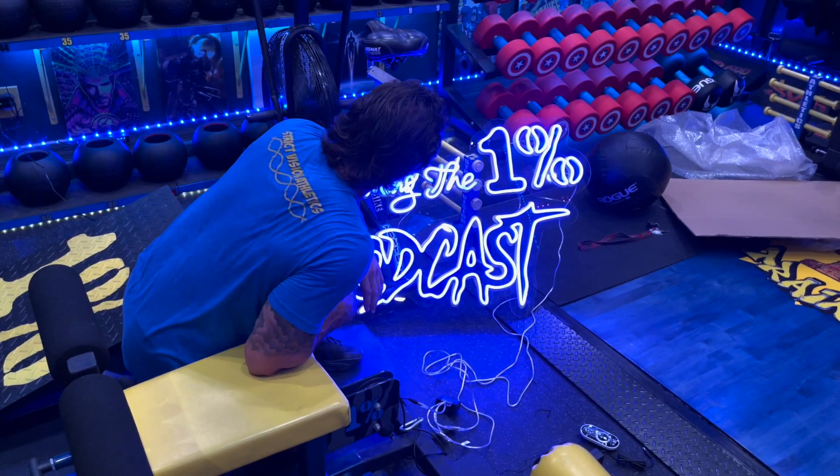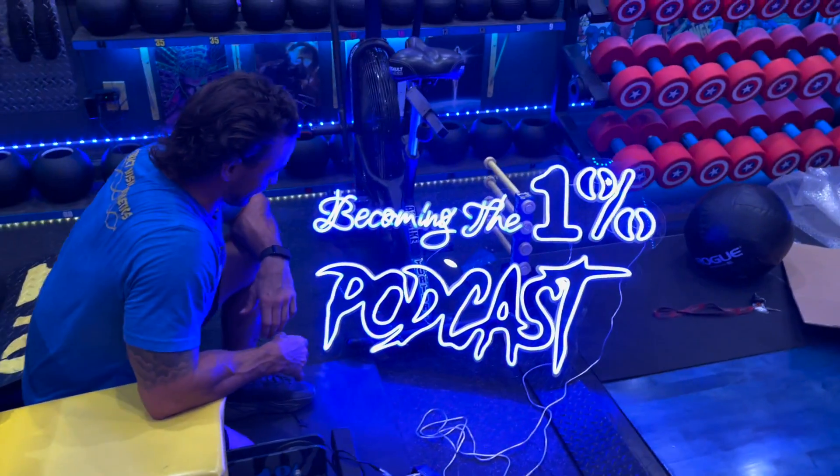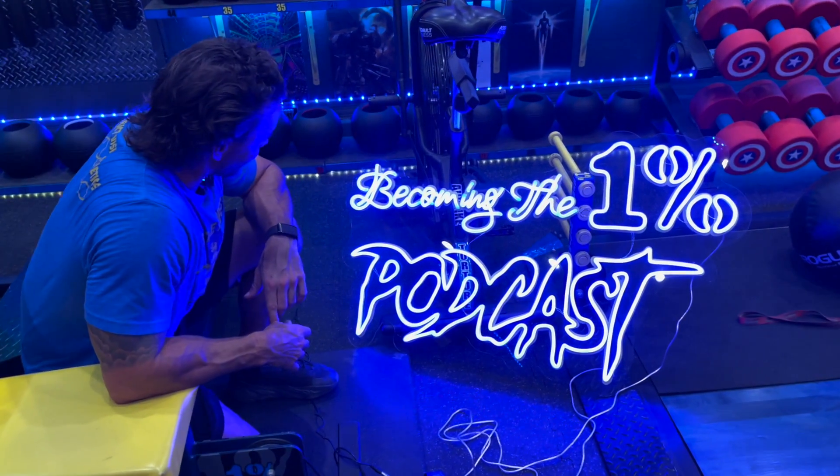Snazzy. And there it is. Thank you, Sketch and Etch. That looks really good. Can't wait to get that on the wall. Oh, that looks sexy.